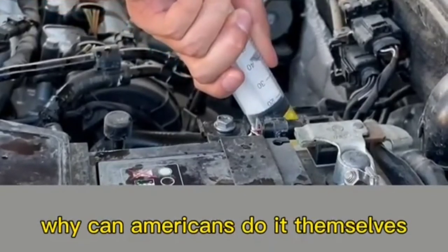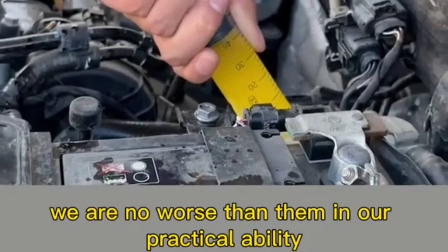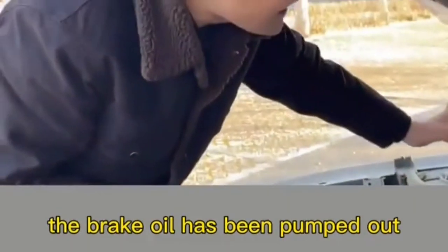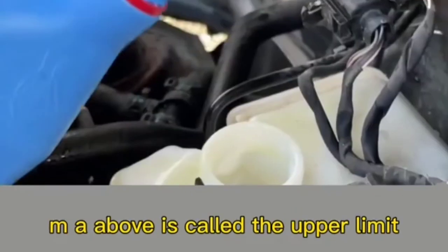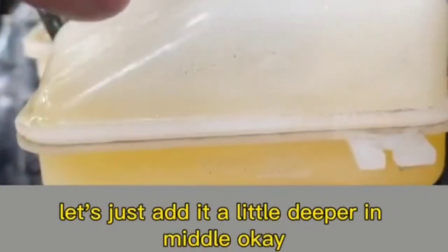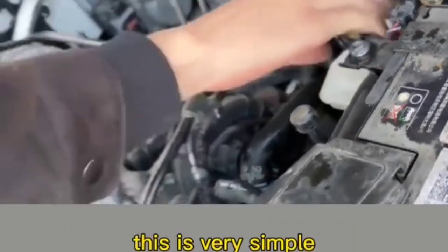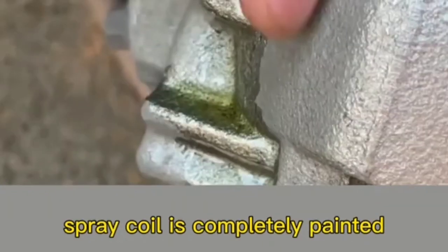Add new brake oil to the reservoir — there are two scale marks: the upper limit (MAX) and lower limit (MIN). Add until it's between the two. The brake oil has now been changed. For a more thorough change, loosen the oil drain screw on the tire — just like bleeding a radiator at home — and all the old brake oil will be completely flushed out.